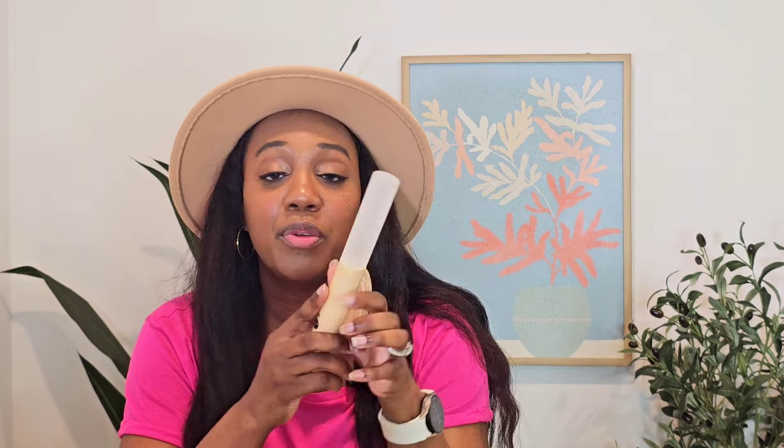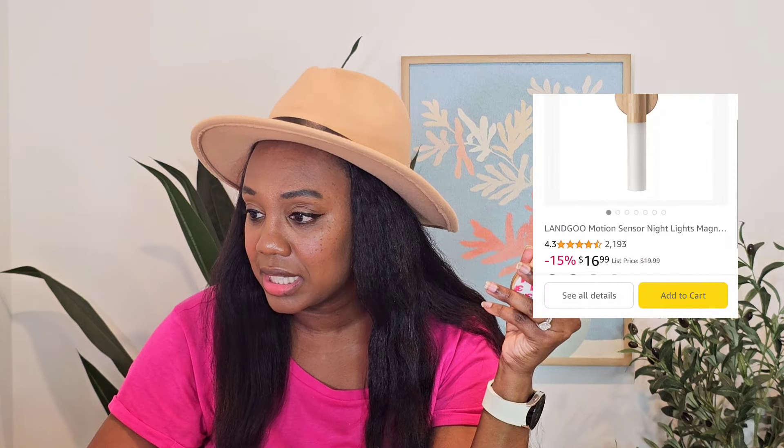This motion sensor stick-on light is my favorite home find on sale right now. You can stick it on staircases, bookcases, or anywhere around your home for ambient lighting — no electrician needed. It has a magnetic attachment so you can also grab it and walk around if the power goes out. It's rechargeable so no batteries are needed; just pull it down and recharge as necessary. It's currently $16.99 on a 15% off markdown. They also come in a two-pack and in walnut wood finish, but several sizes are running low in stock.